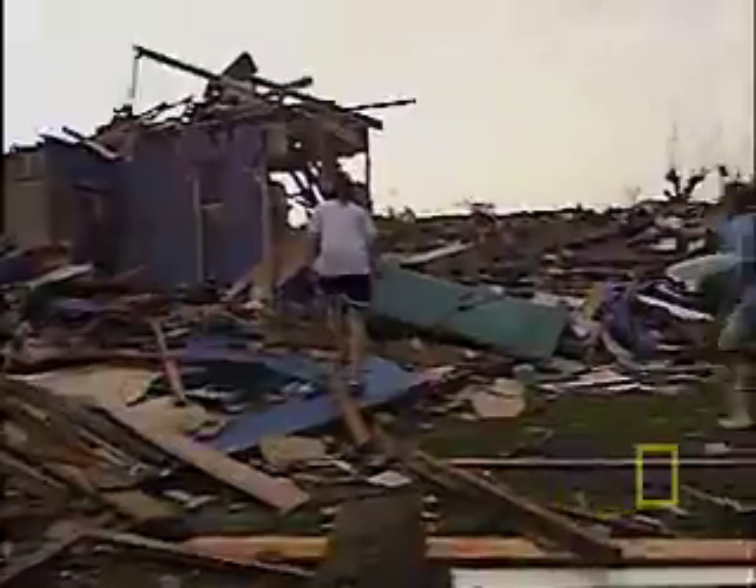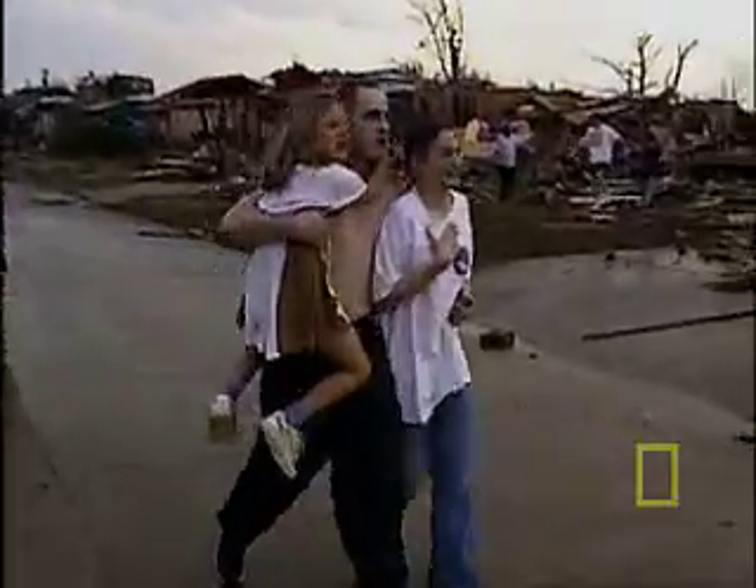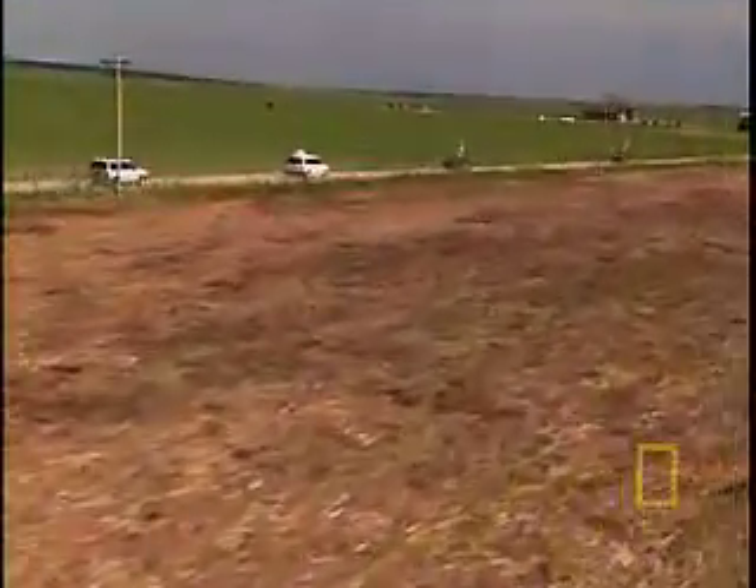With winds up to 300 miles an hour and billion-dollar paths of destruction, tornadoes are some of the least understood phenomena in nature. For years, meteorologists and scientists have been trying to decipher how and when tornadoes form.